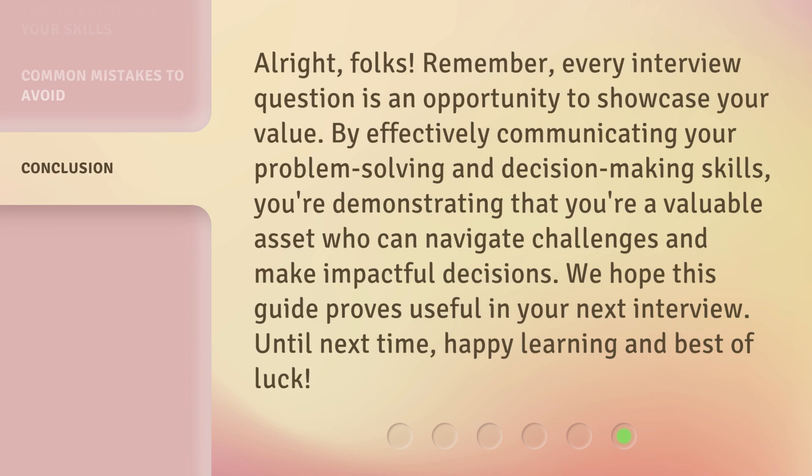All right, folks. Remember, every interview question is an opportunity to showcase your value. By effectively communicating your problem-solving and decision-making skills, you're demonstrating that you're a valuable asset who can navigate challenges and make impactful decisions. We hope this guide proves useful in your next interview. Until next time, happy learning and best of luck.